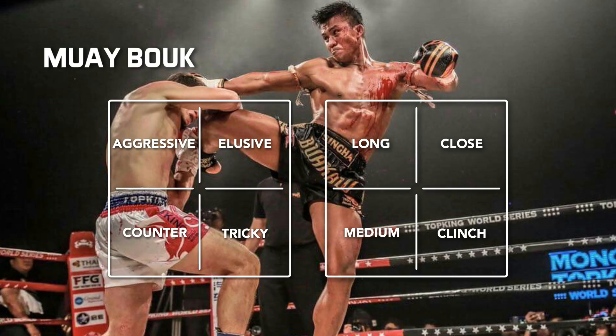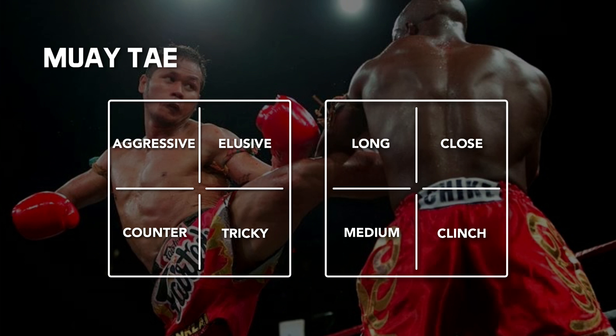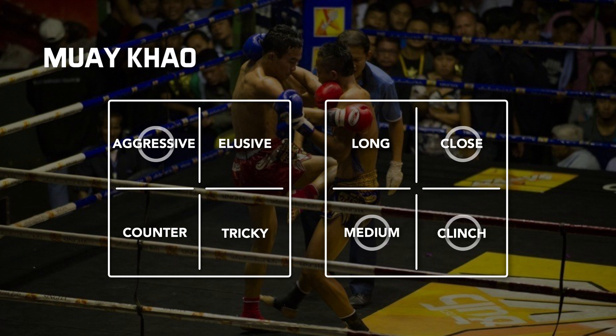Muay Bolk fighters are mainly aggressive fighters that use a variety of ranges and techniques, such as Borkau. Muay Mat fighters are mainly aggressive fighters that favour punching and low kicks, mostly working at medium and close ranges, like Anuat. Muay Thai fighters are mainly aggressive fighters that like to kick from long to medium range, such as Yod-Sung-Klai. Muay Kau fighters are mainly aggressive fighters that like to knee from medium and clinch range, such as Pet-Bung-Chu.